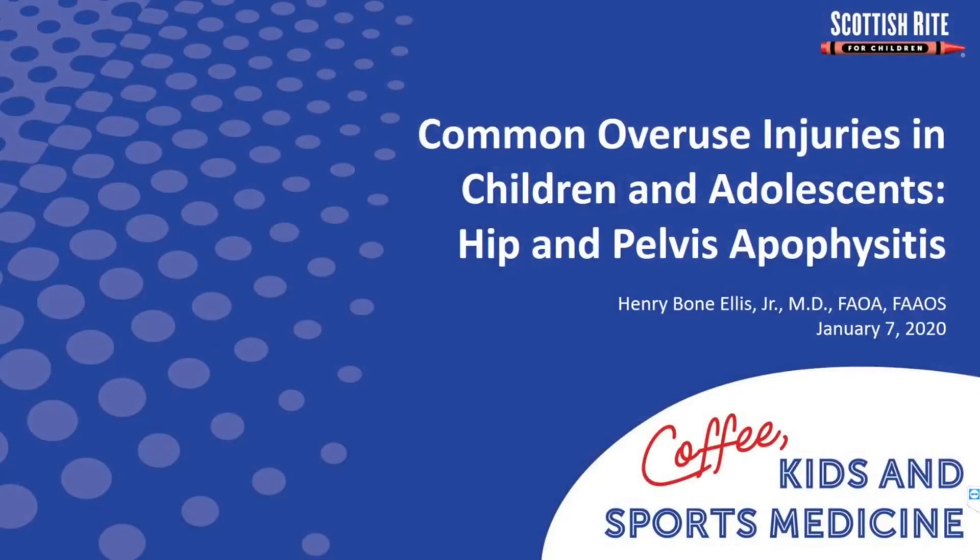I'm going to talk about hip and pelvis apophysitis, primarily around the pelvis. That's why we see it very often. And surprisingly enough, for such a common condition that we see so often, there's very, very little in the medical literature to guide us for treatment.